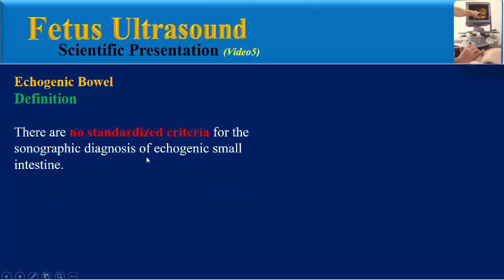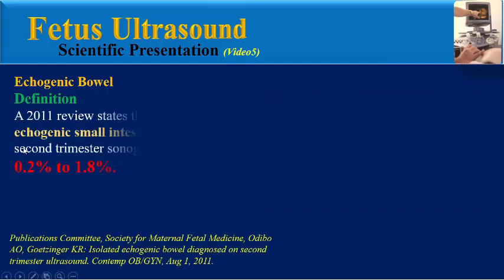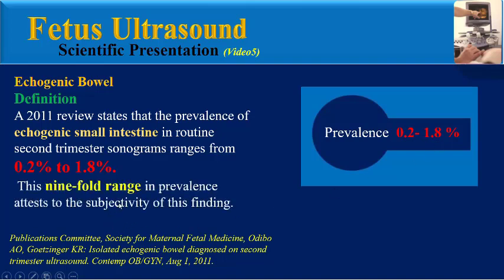There are no standardized criteria for sonographic diagnosis of echogenic small intestine. One study titled 'Fetal Echogenic Bowel: A Complex Scenario' concluded that fetal echogenic bowel should not be considered a distinct diagnosis, but rather an ultrasound soft marker associated with a number of fetal complications. A 2011 review states that the prevalence of echogenic small intestine on routine second trimester sonogram ranges from 0.2 to 1.8%, and this nine-fold range in prevalence attests to the subjectivity of this finding.